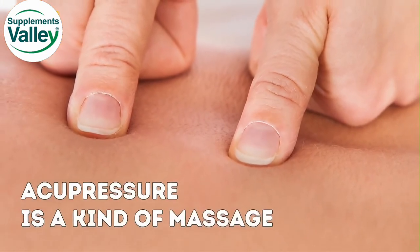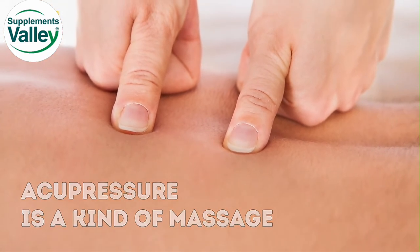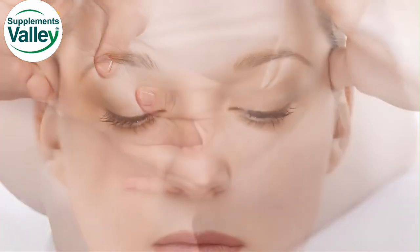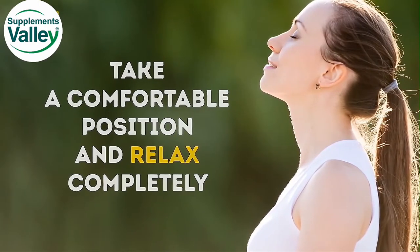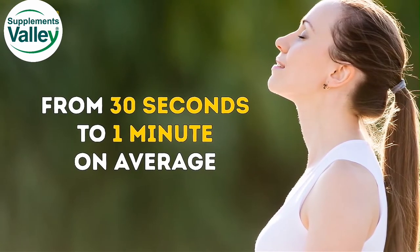Acupressure is a kind of massage, the effectiveness of which is confirmed by numerous scientific studies. By its nature, it's a form of acupuncture and reflex therapy, but it doesn't require special medical knowledge. Take a comfortable position and relax completely. The massage doesn't take much time — from 30 seconds to 1 minute on average.